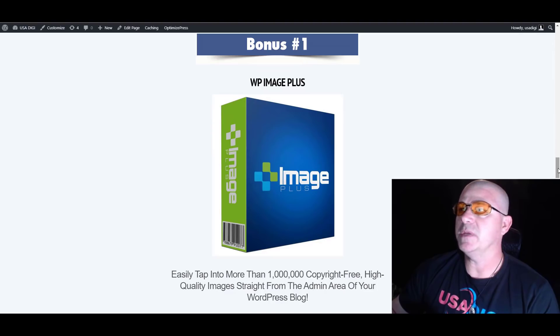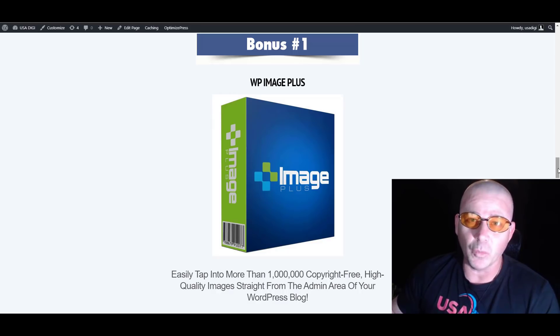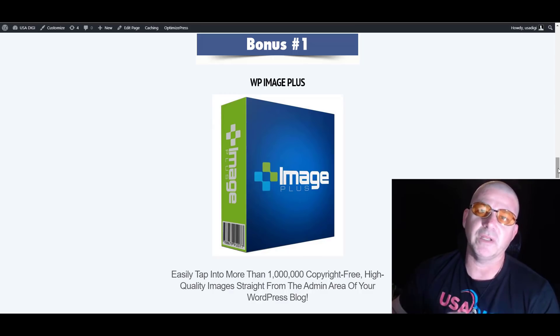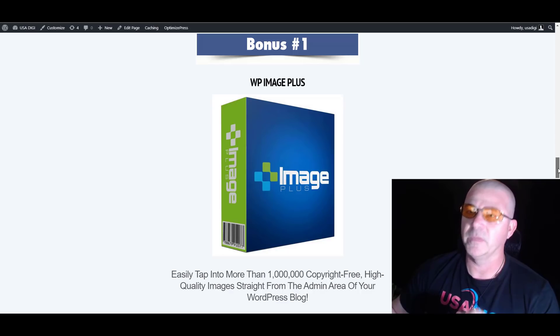So let's go ahead and take a look at the bonuses. Bonus one is WP Image Plus, and this will allow you to easily tap into over 1 million copyright-free images that you can use on your blogs, articles, and whatnot. These are high quality, straight from the admin area inside your WordPress blog, so you don't have to go outside to search for images anymore. Pretty cool.